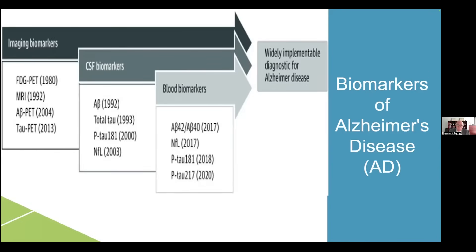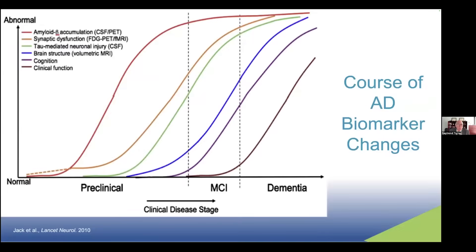And more recently, we're looking at plasma biomarkers from blood samples, including the A-beta 42 to 40 ratio, neurofilament light, phospho-tau-181, phospho-tau-217, and others. We also put these biomarkers on a time course, and we discovered a whole new variant of Alzheimer's, which is preclinical Alzheimer's. These biomarkers become abnormal long before there are any clinical signs or symptoms.